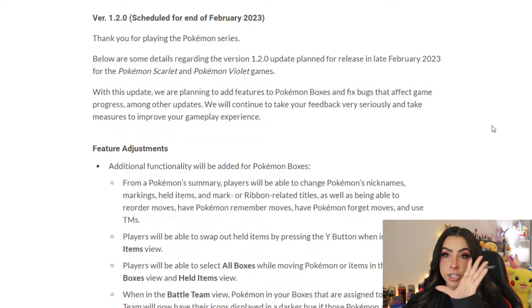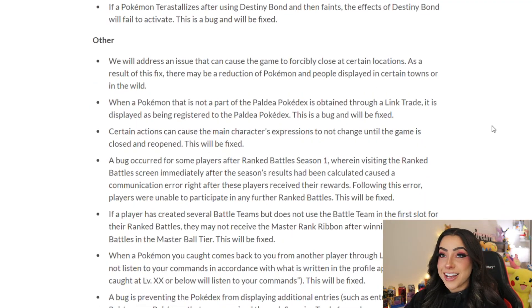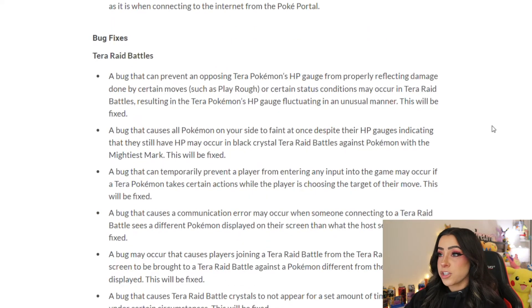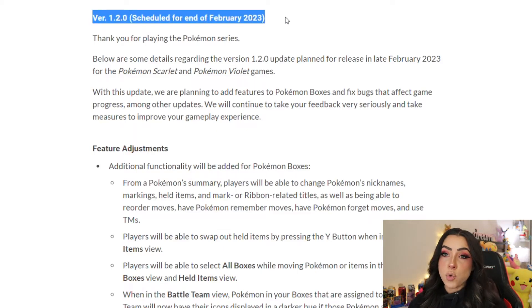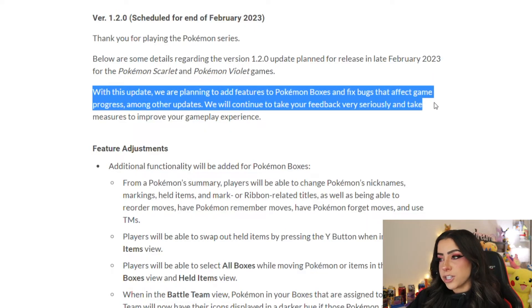I briefly skimmed this entire patch before filming this video and they did not leave one stone unturned. We're not just getting a couple of patch notes — we literally have paragraphs on paragraphs of what we're supposed to get. Version 1.2 is scheduled for the end of February 2023, so we'll see this update in the next couple of weeks. They say they're planning to add features to Pokémon boxes and fix bugs that affect game progress, among other updates.